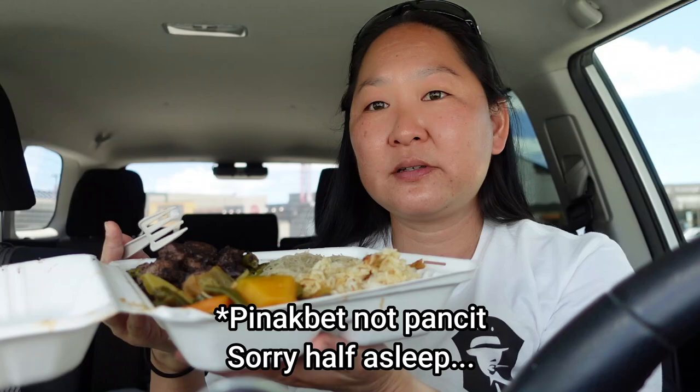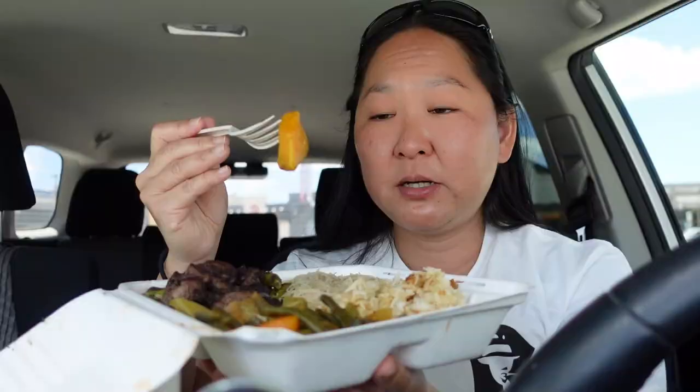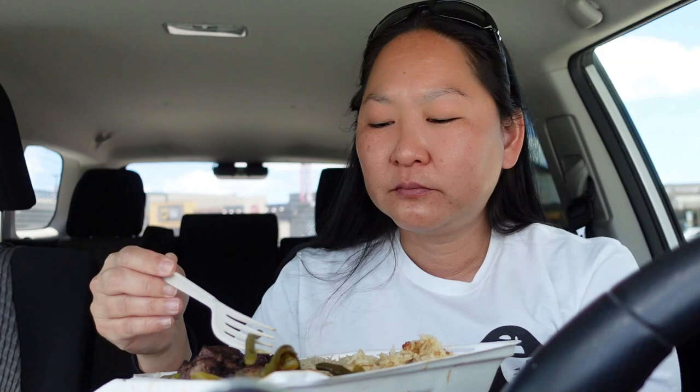I'm going to try the pancit first. This is pretty much — if you don't know — sautéed vegetables. Usually they're cow peas or long beans. You've got some pumpkin, eggplant, and such. A really delicious, soft, sweet pumpkin. I like the seasoning. Usually they use fish sauce and it's very, very savory. Got a lot of cow pea. Really good. I really like pinakbet — it's one of my favorite Filipino dishes.